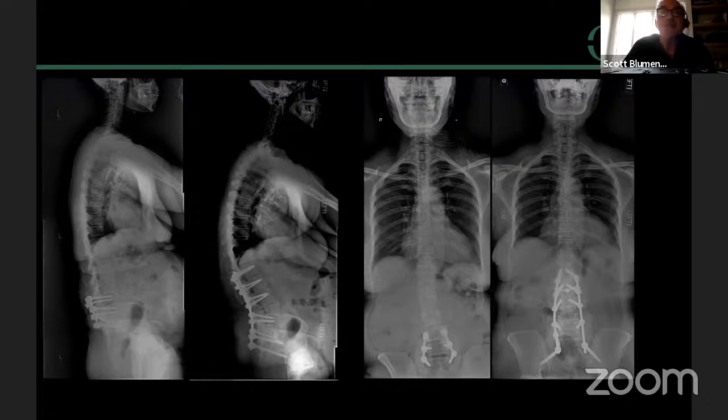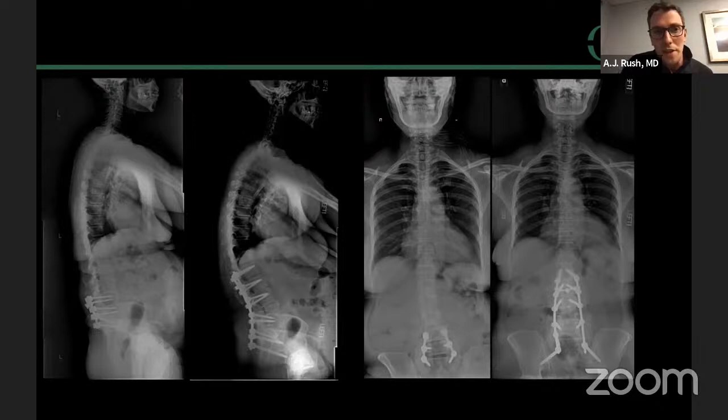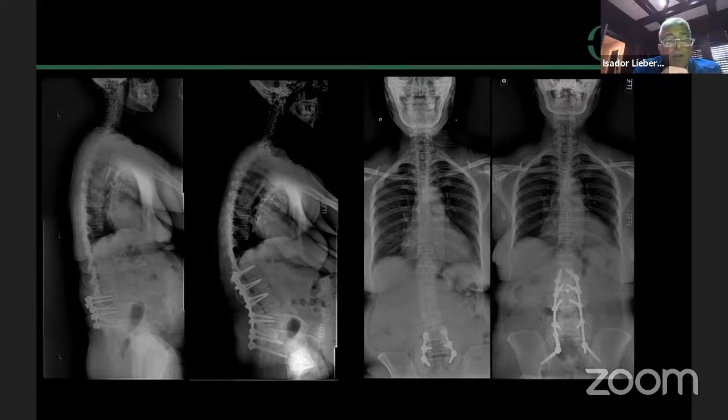Discussion: two common questions are the use of anterior interbodies to get more lordosis, and whether to stop at the thoracolumbar junction. For anterior interbodies, you'd have to do osteotomies in the back first, so essentially a back-front-back approach. For stopping at L1 versus going to T10: with an L4 PSO, you're distal enough that going to L1 allows appropriate stability without crossing the thoracolumbar junction. Looking at pre-op and post-op laterals, the thoracic spine accommodated and normalized its kyphosis, which is important — if she had a rigid thoracic spine, you'd want to go further up.